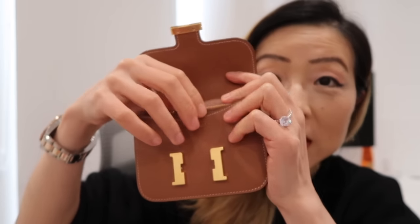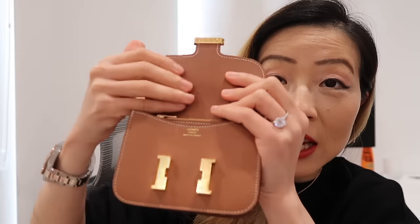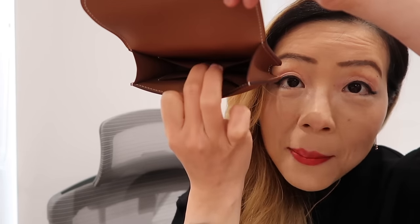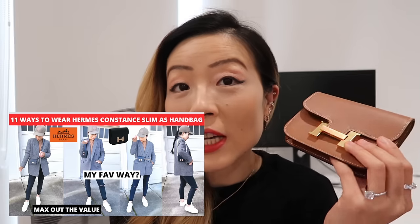The grain looks so different — even in the same gold color, the gold reflects a different shade on evercolor compared to Epsom leather. I'm super excited to experience this leather once I start using it. Opening it up, I take the felt cloth out. It has a belt loop in the back and an actual zip coin purse inside that you can take out. The zipper has the H detail, and you can open it up and put things inside. The interior has one slot in the front and one pocket in the back — it's a really small wallet. I have a dedicated video showing 11 different ways to wear the Constance Slim as a handbag, and I'll link that below.